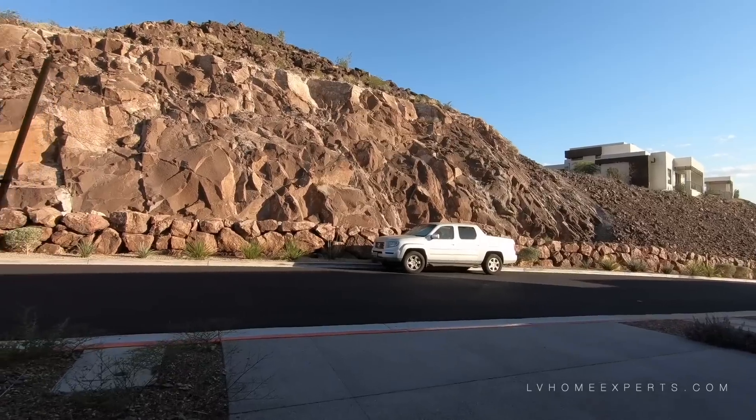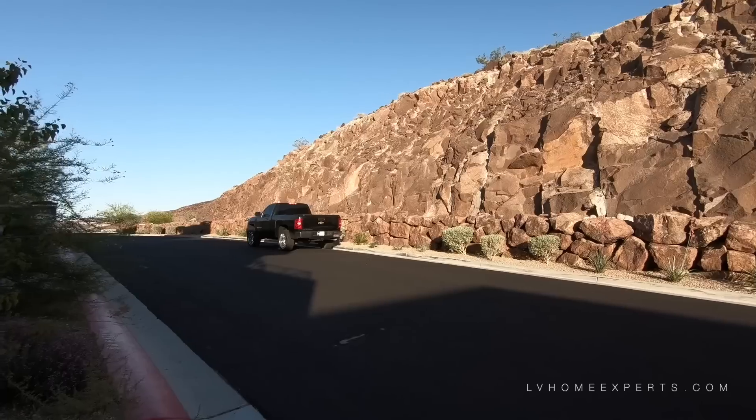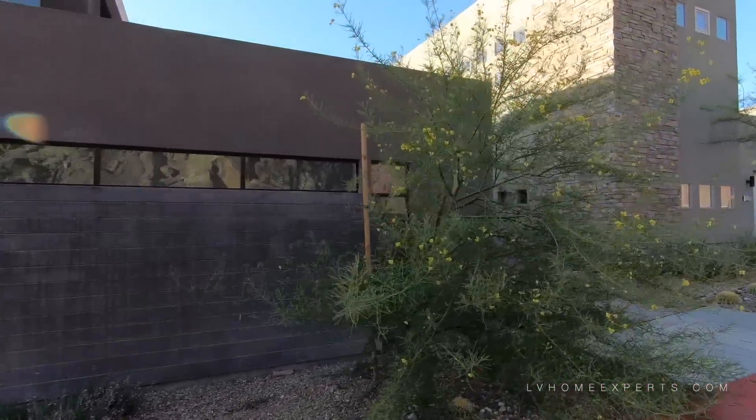This is a gated community. It does have a guard shack too, however there's no guard, but it is gated.